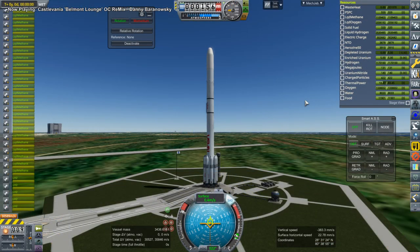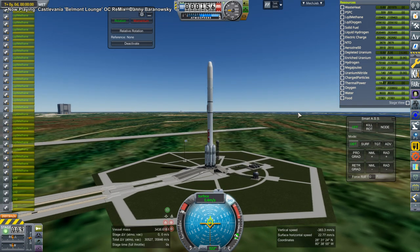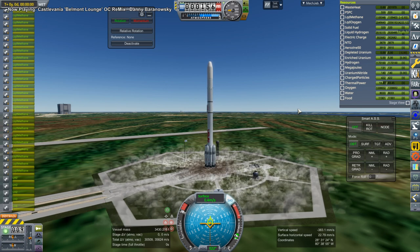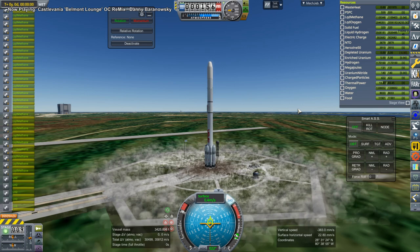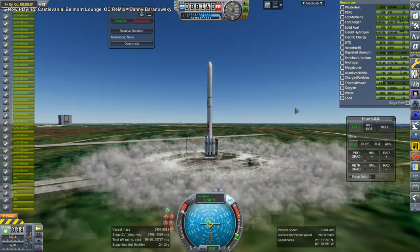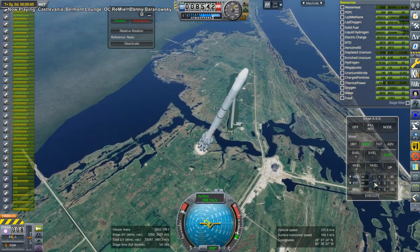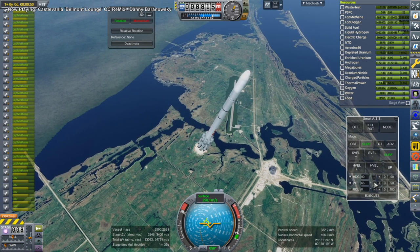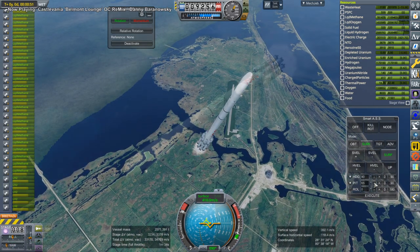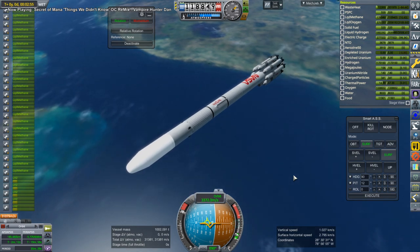For KSP Interstellar, you normally match the size of the engine to the reactor and the generator, so they're all part of the same form factor. If it's 2.5 meters for the reactor, it's 2.5 meters for the generator, and 2.5 meters for the engine. But the viewer who suggested the Attila Thruster in the first place said it was alright to make it smaller. It was not — I find out eventually.